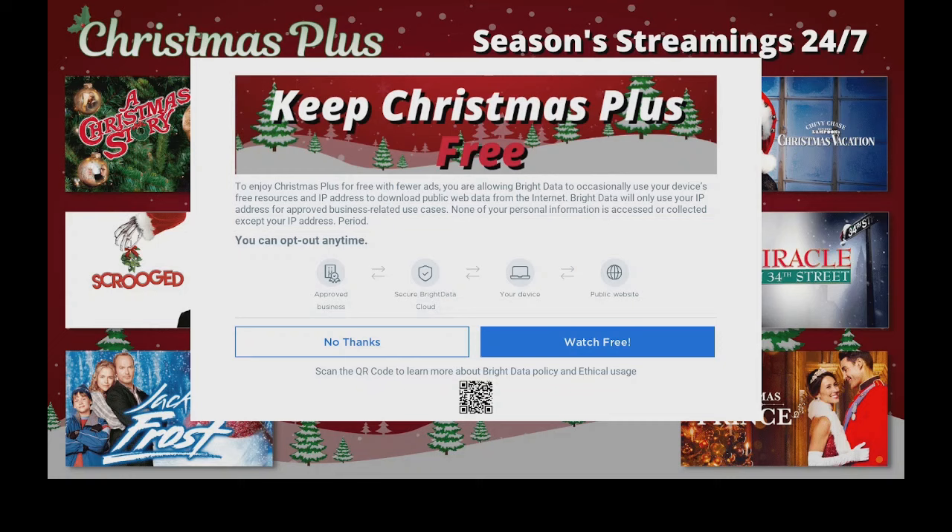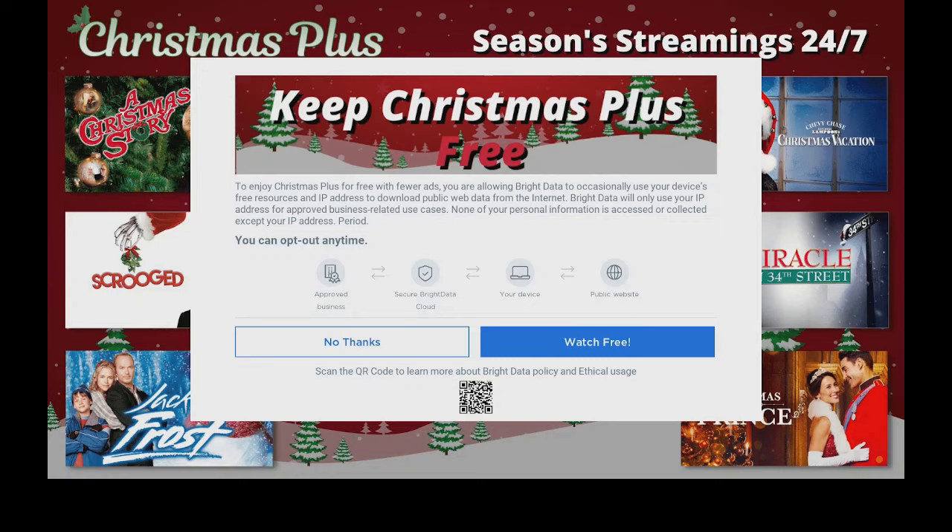What happens now is they're saying they want to use some of your data. If you're using a VPN, you don't have anything to worry about. Over here to the left, I would click on no thanks, so that way you do not allow them to use any of your data while you're watching this app. Let's go ahead and click on no thanks.